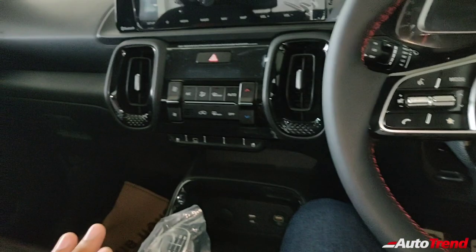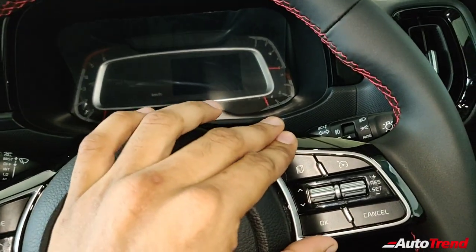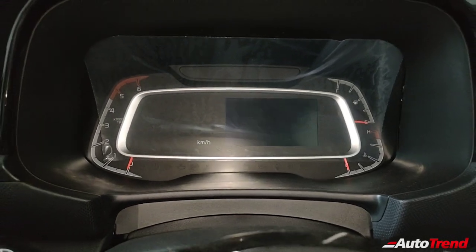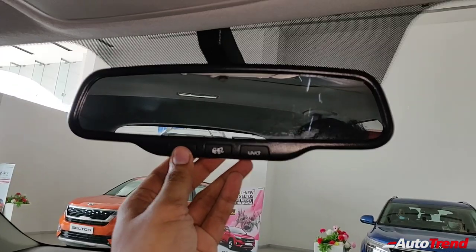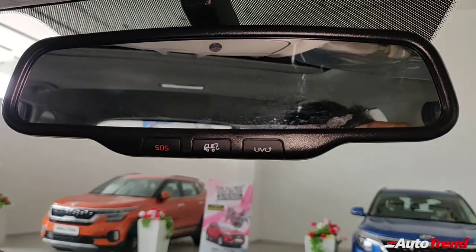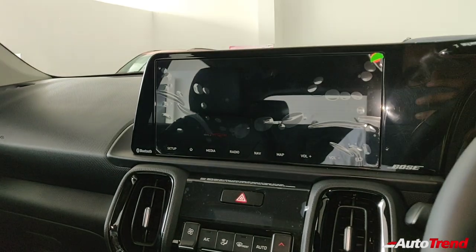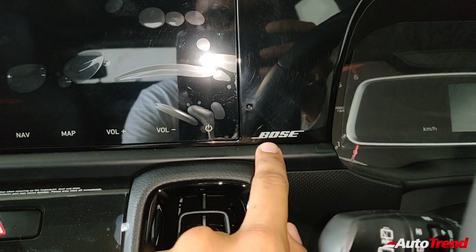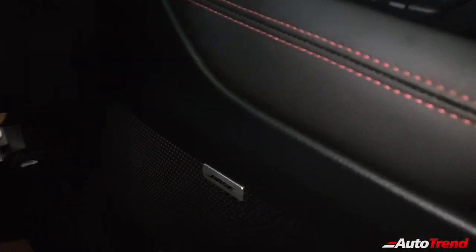Apart from that, everything remains exactly the same. You get a leather-wrapped steering wheel, automatic headlamps, and cruise control. You get the semi-digital instrument cluster which is in full colour. You also get UVO Connect systems with automatic dimming IRVM, and telematic controls on the IRVM itself. This here is the 10.4-inch massive touchscreen system with the UVO Connect system, along with Android Auto, Apple CarPlay, inbuilt navigation, and 7 Bose speakers with Bose branding.